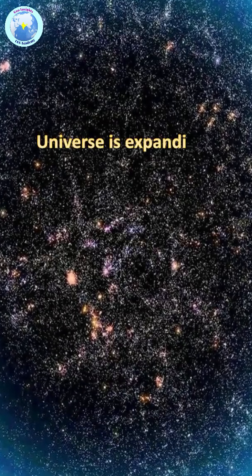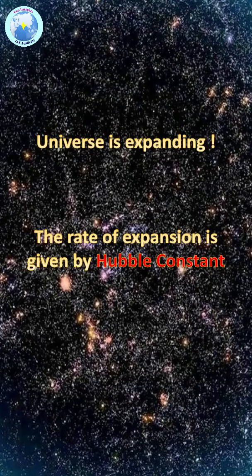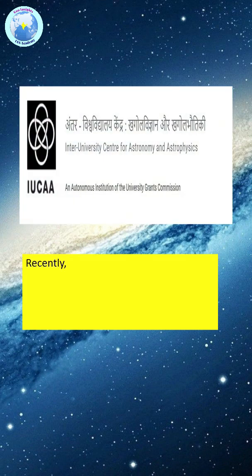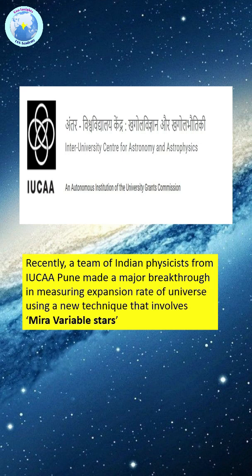We know that the universe is expanding, and this rate is given by a parameter known as the Hubble constant. Recently, a team of Indian physicists from IUCAA in Pune made a major breakthrough in measuring this expansion rate of the universe.